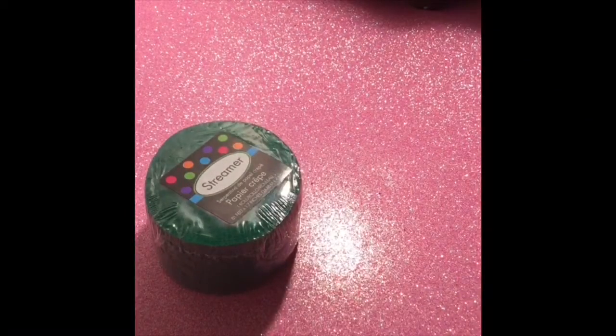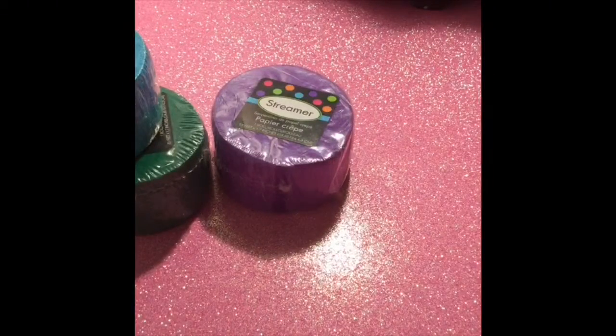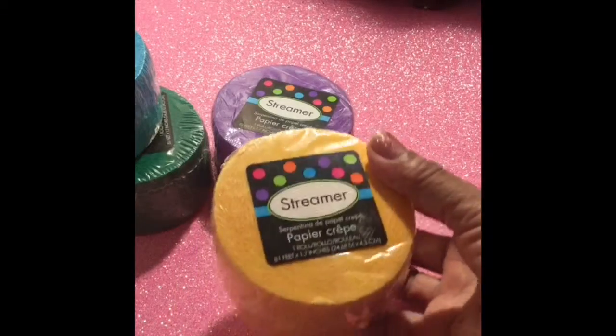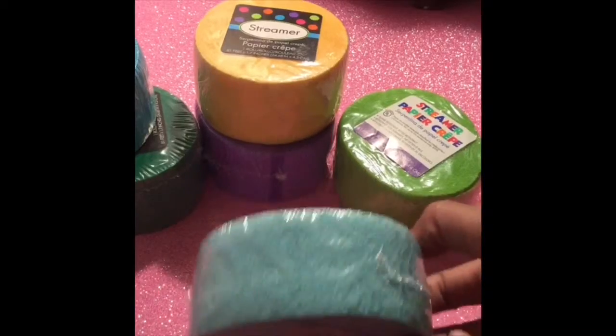I'm going to start off with this crepe paper I found. I was wondering where everyone was getting all of these wonderful colors from, so I decided to go check them out at Party City. I found this aqua blue, the green, this pretty purple, and some other great colors like this yellow one here, which I'm loving. And here is a really pretty light green, and here is kind of like an aqua — I think the other one is teal and that is aqua blue.